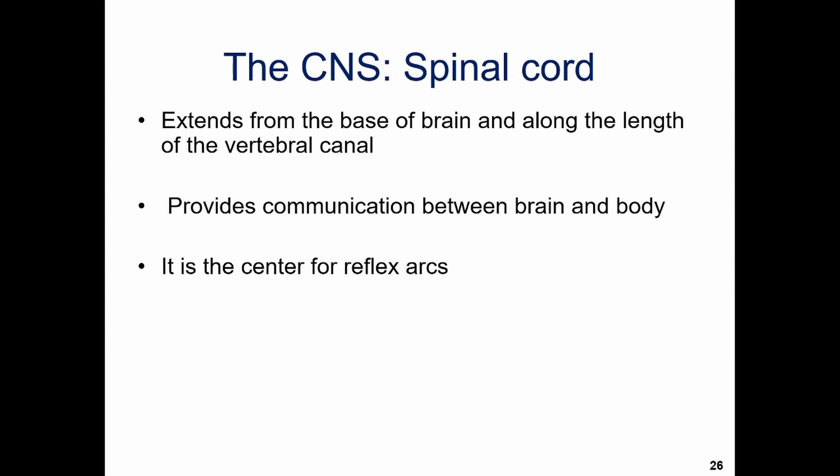The spinal cord can also do a little bit of thinking for itself, in that it's the center for your reflex arcs. A reflex arc is an involuntary movement or change in posture enacted in response to some stimulus, because you have to react quickly without thinking. For example, when you touch a hot stove, you don't think about how hot it is before pulling your hand away — the instinct pulls your hand back, and then you think about how it hurt.